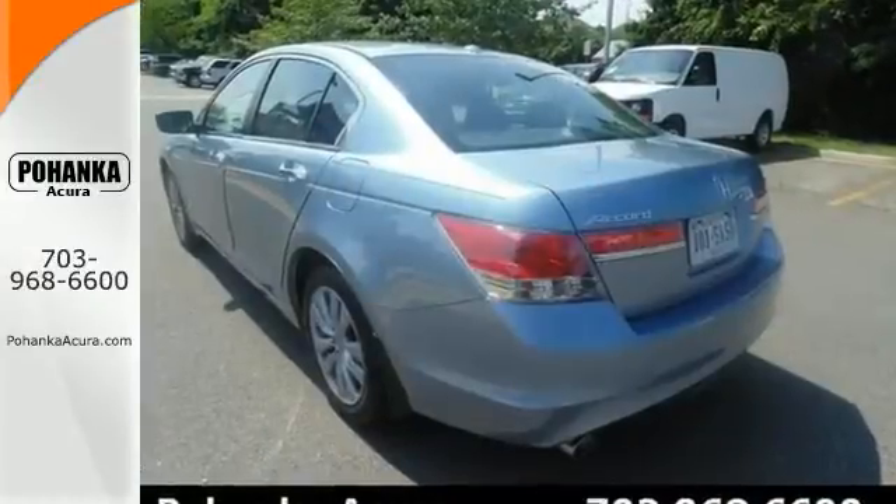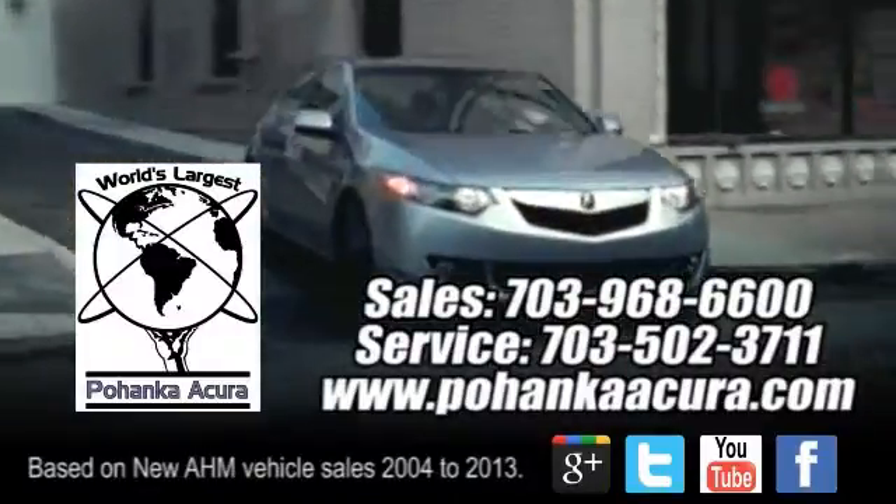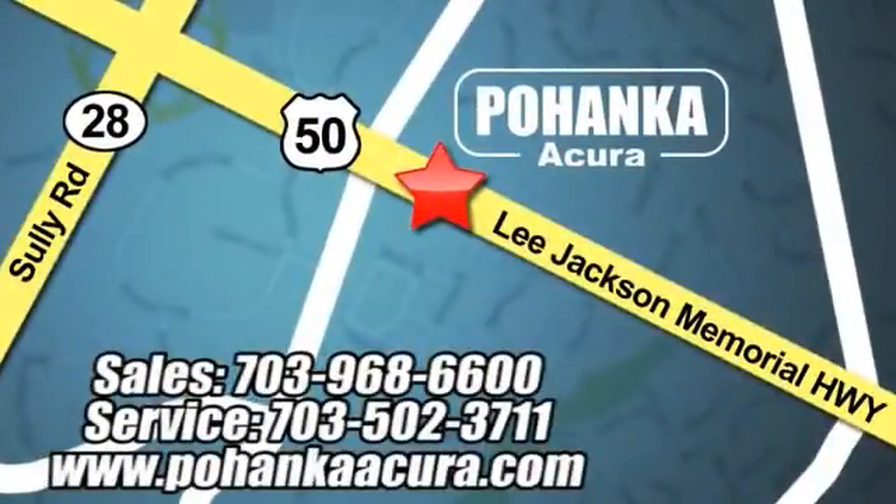Come test drive it for yourself today. Pohenka Acura is a great place to buy a car. We're conveniently located at 3911 Lee Jackson Memorial Highway, Route 50 in Chantilly.